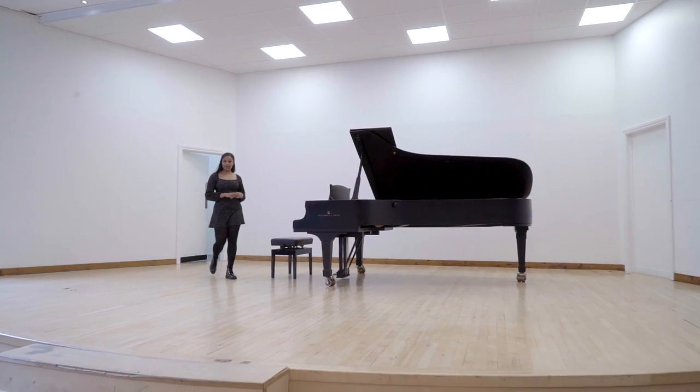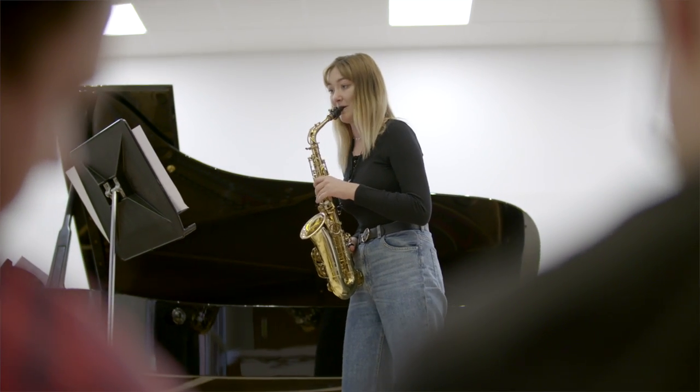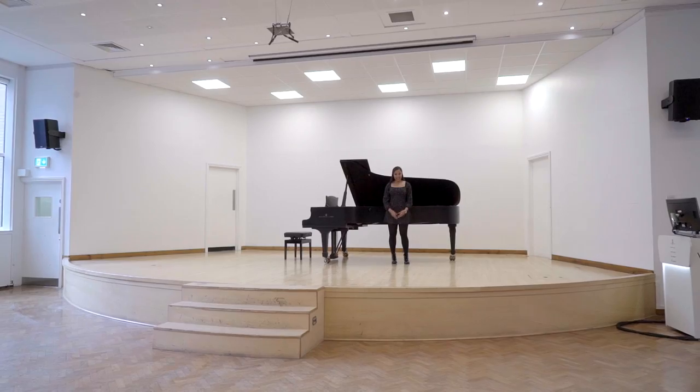This is the Recital Hall, another one of the College's main performance spaces. This area is used for concerts, recitals, masterclasses and chamber concerts.